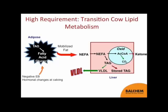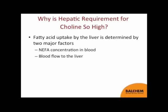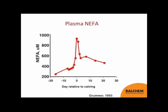The requirement by the liver for choline is very high because we want the liver to re-esterify NIFAs and export triglyceride as part of a lipoprotein. What actually dictates fatty acid uptake by the liver? Two factors: NIFA concentration in blood, and the amount of blood that flows to the liver.